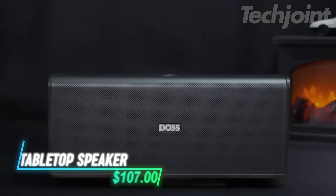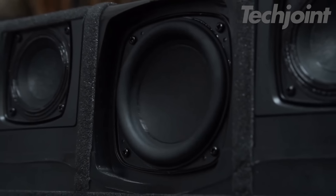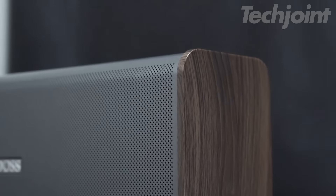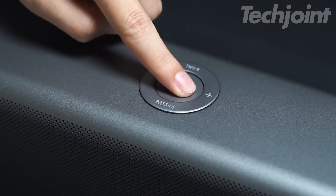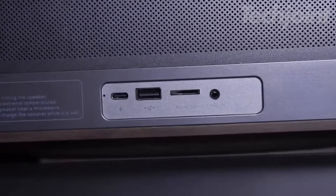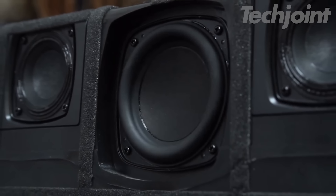Get ready to fill any room with powerful sound from this ultra wireless speaker. With 80 watts of superior audio and deep bass thanks to the built-in subwoofer, it delivers an immersive 2.1 sound channel experience. Whether you're listening to music, watching movies, or gaming, advanced DSP technologies enhance the clarity and depth of every note. Enjoy up to 18 hours of playtime on a single charge, making it perfect for long sessions at home, the office, or your bedroom.